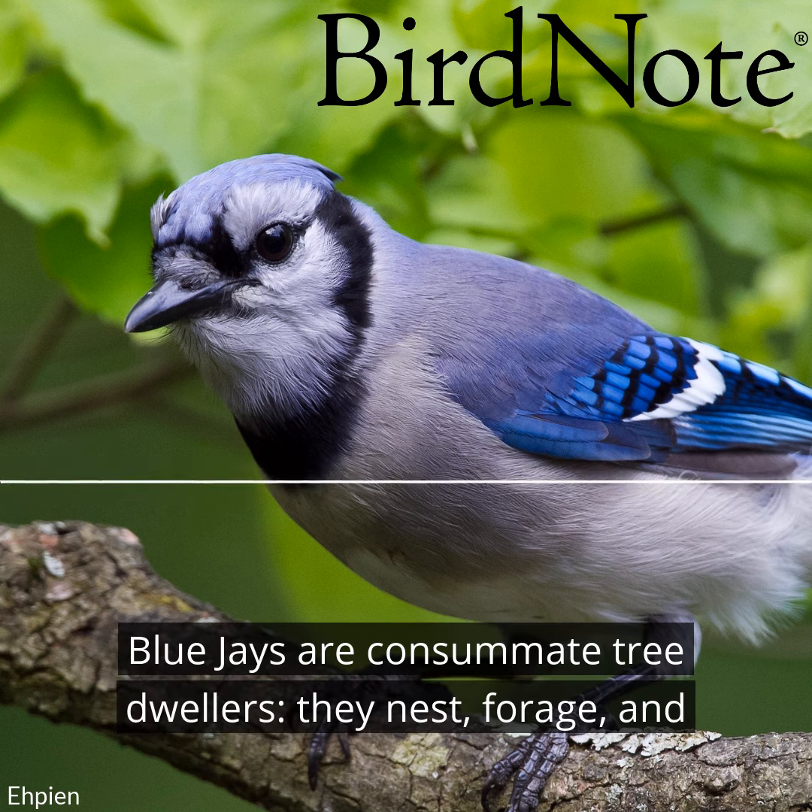If you live in the eastern U.S., you can invite blue jays into even a small yard with a decent tree or two. This doesn't require a lot of square footage on the ground — it's the volume of branches and leafy habitat overhead that matters to the jays.